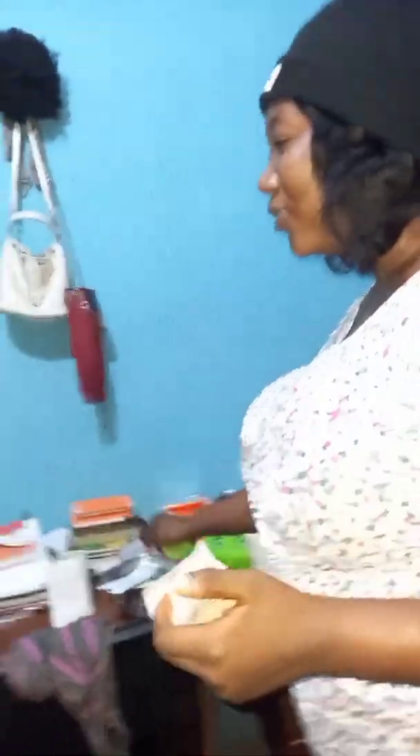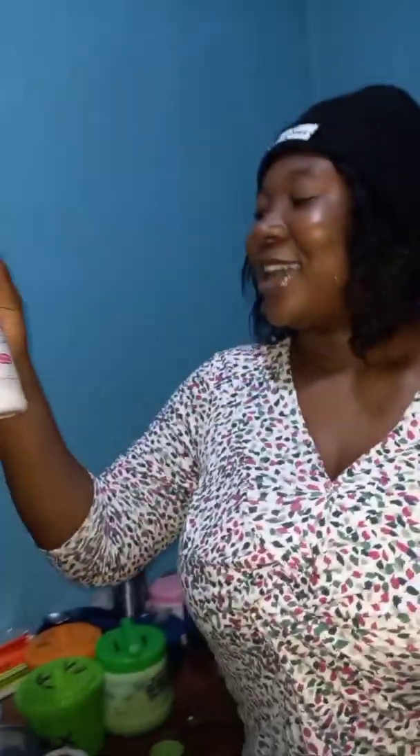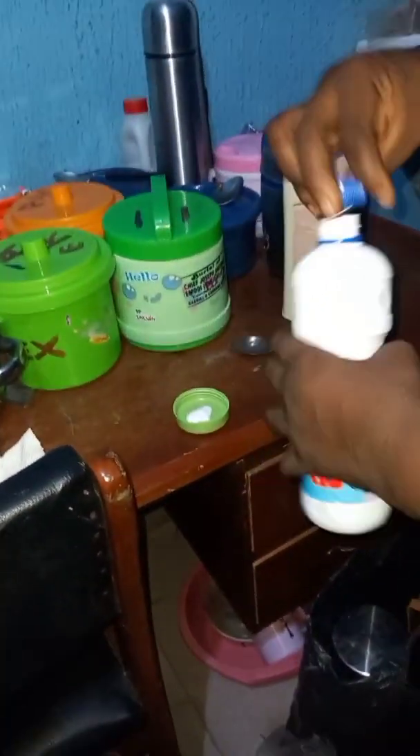We are entering a room — someone is sleeping. We are doing tests on creams to see if your cream is original or fake. Bring out your body cream. We are going to be testing the Vaseline lotion and the hair skin cream. Let's hope it doesn't change color. We are going to put a little cream and then add a little drop of hypo.